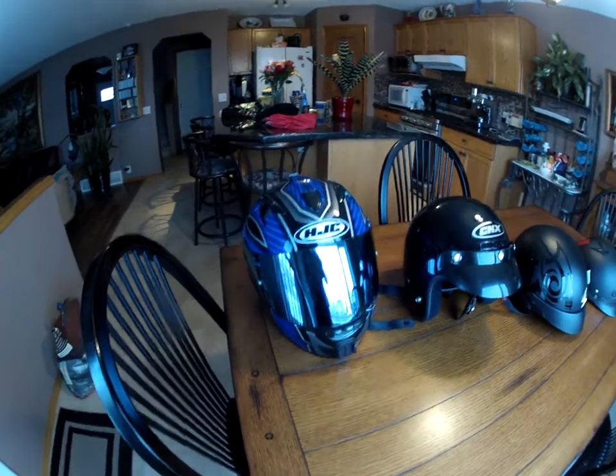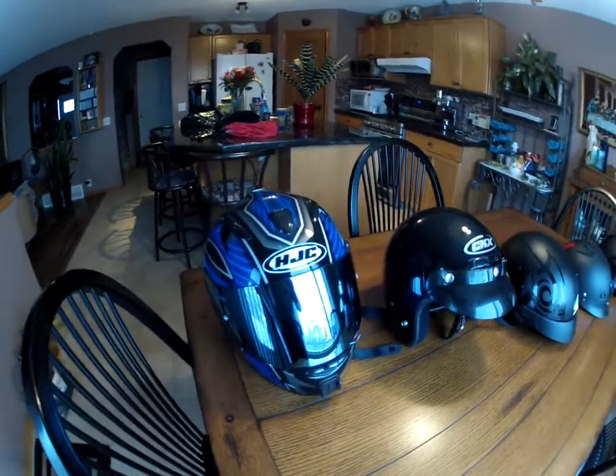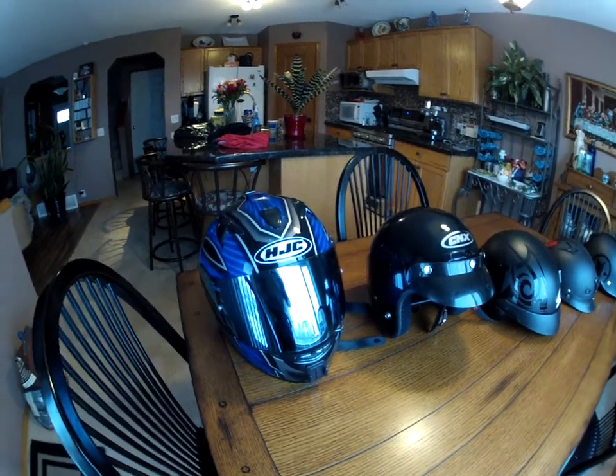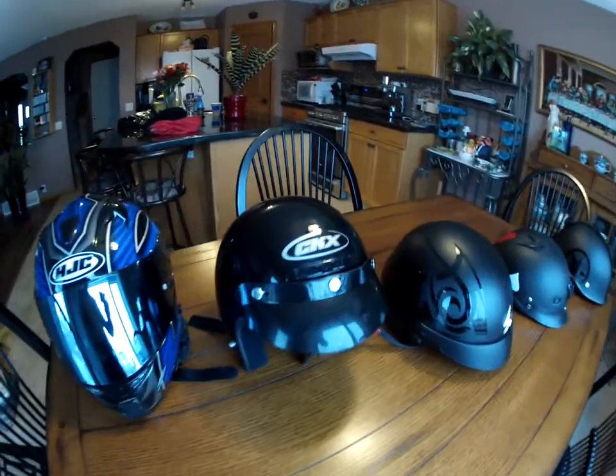Bluetooth connection to it. I like it. The only thing I changed was the screen — it had a clear screen and I put in that metallic mirror-eyes blue. It also has a sun visor that comes down as well.